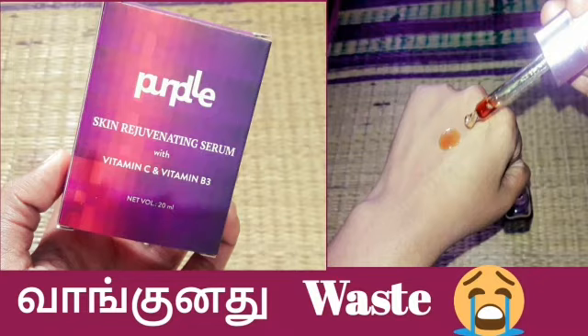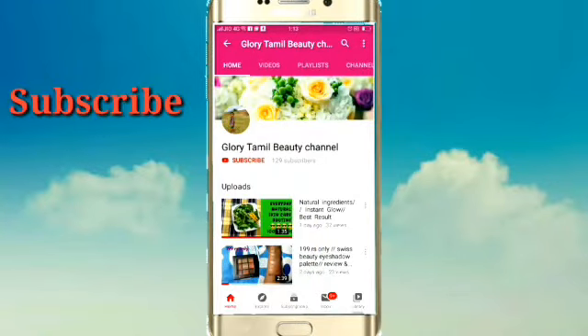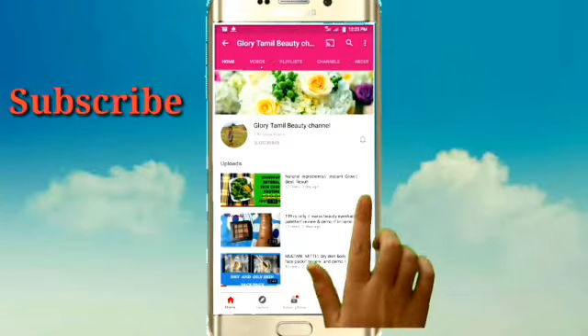Hi friends! Welcome back to my channel. Go with Tamil Beauty Tips! If you are watching this video for the first time, click on the subscribe button and click on the bell button.